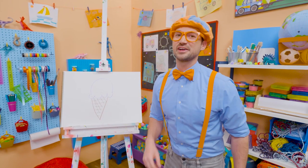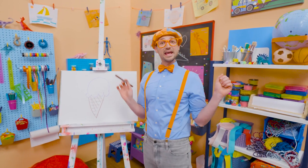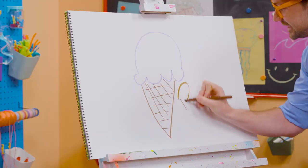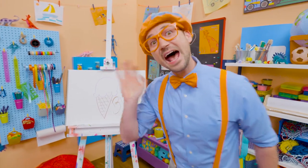I only eat ice cream after I eat a nice healthy meal. Well, if you want to draw more with me, all you have to do is search for my name. Will you spell my name with me? Ready? B-L-I-P-P-I. Blippi. All right. See you again. Bye-bye.